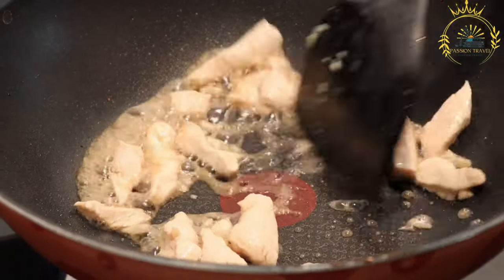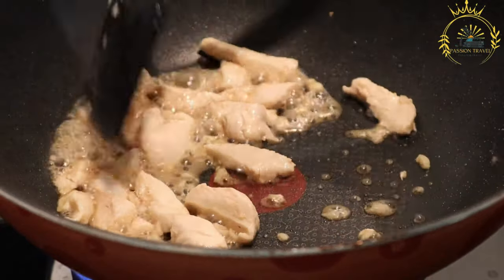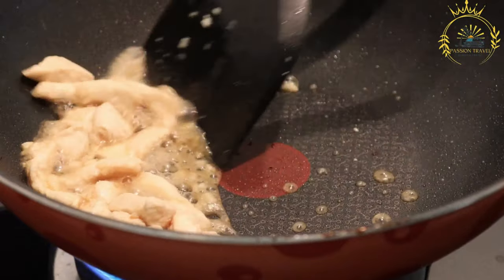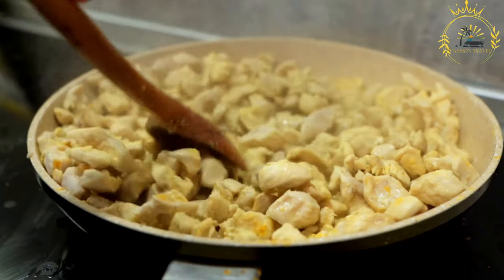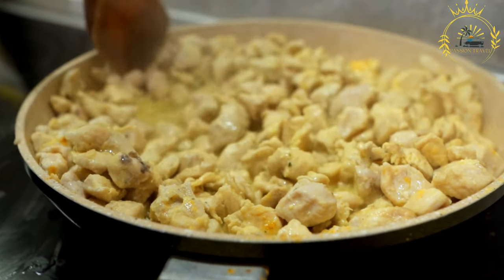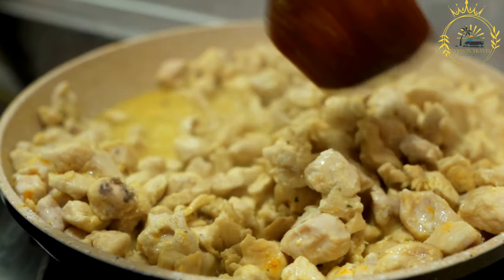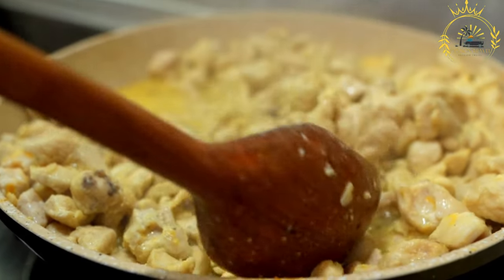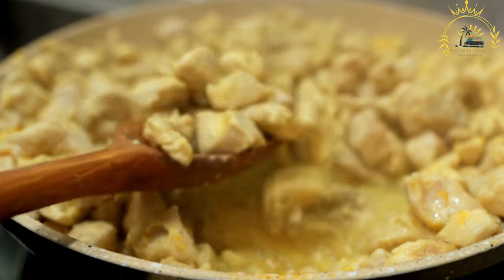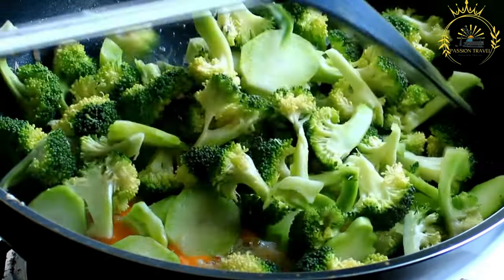A blend of spices including garlic, ginger, berbere, and sometimes turmeric is added to the onions and tomatoes, contributing to the flavorful and aromatic profile of tibs. Once the onions and tomatoes are well cooked, the meat is added to the pan and stir-fried until fully cooked and tender. Sliced green bell peppers and jalapeños are commonly added to provide mild heat.